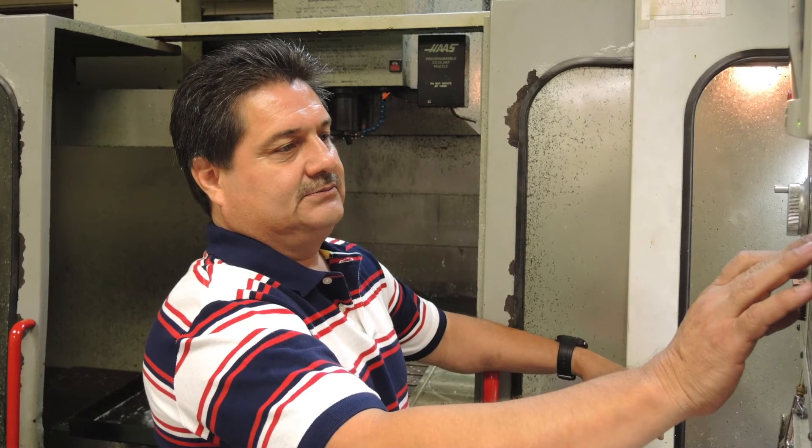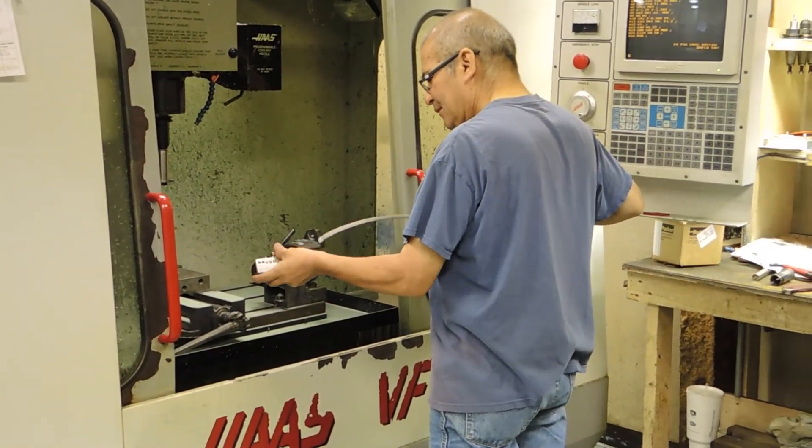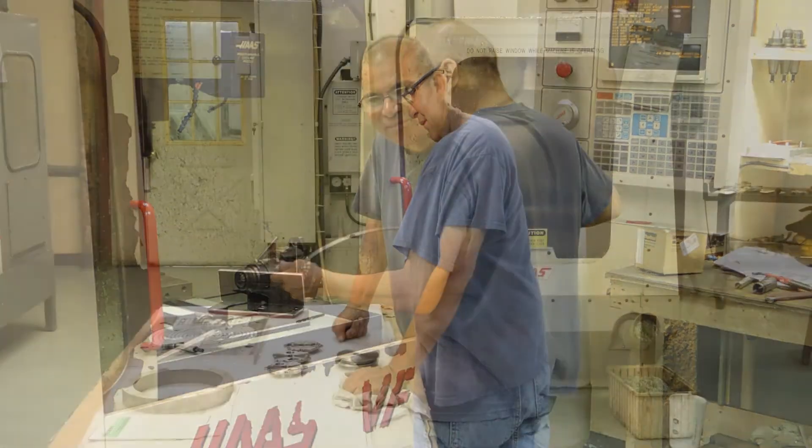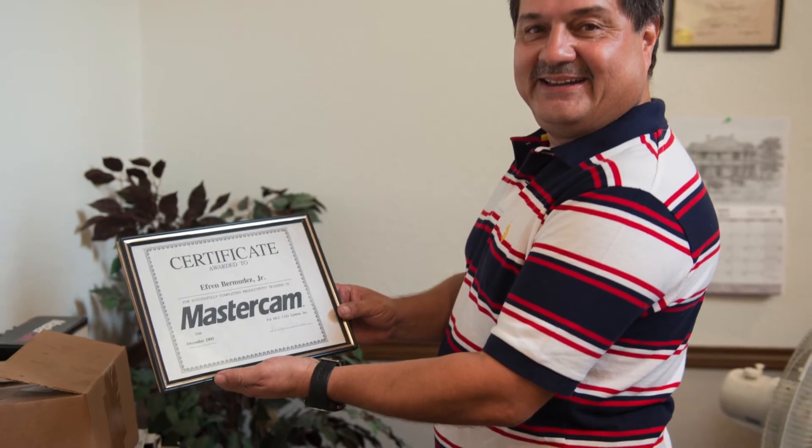When you have the necessity to fulfill a commitment that you take on with your customer to produce the part that they want, then you work that much harder to get it done. What you do speaks a lot more than what you can say.